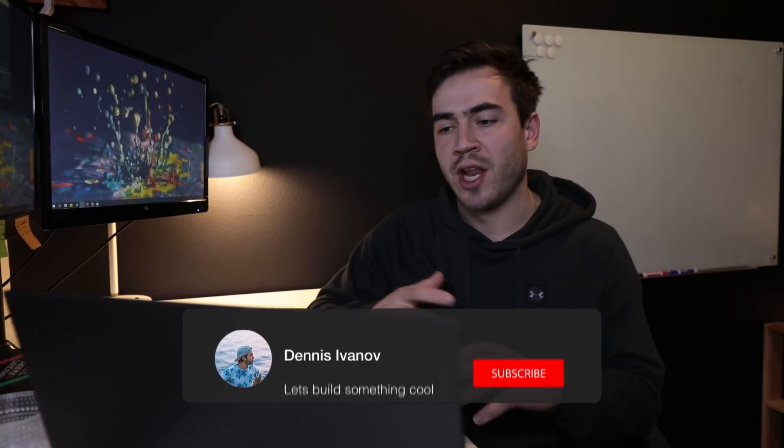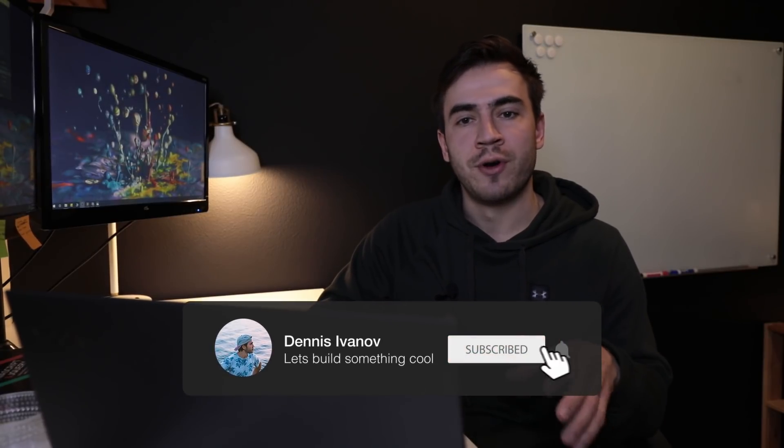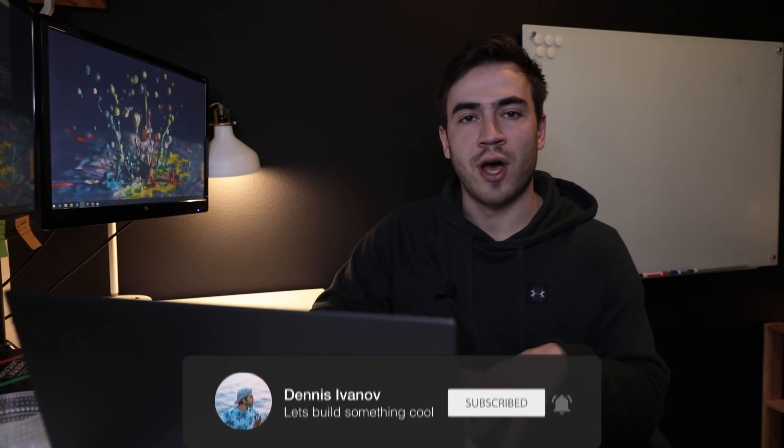Hey guys, so in this video I'm going to talk about how I built out my first website using Django that ended up getting me my first job as a software developer and how I later sold that website for over $41,000 to my former employer.